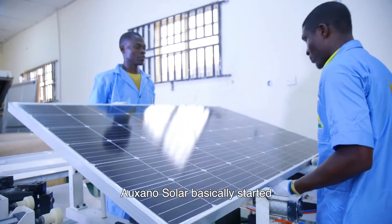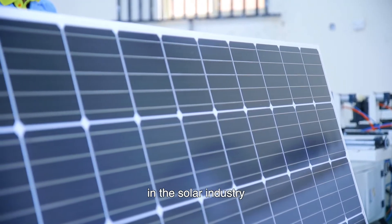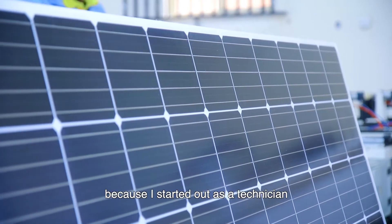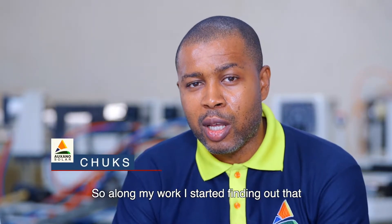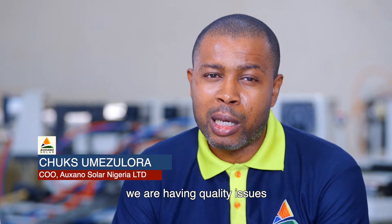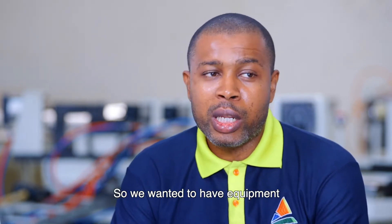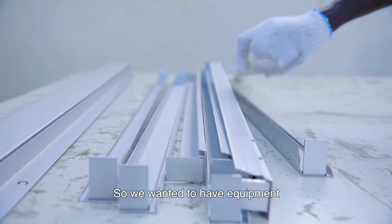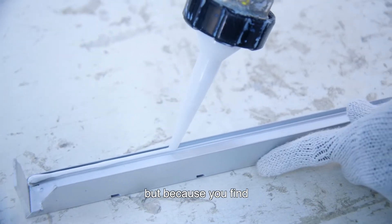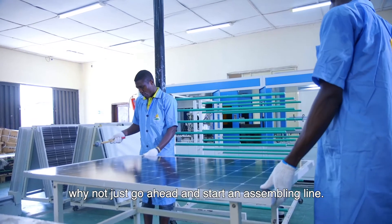Alexander Solar basically started as a response to the challenges that we faced in the solar industry, because I started out as a technician installing solar systems. Along my work, I started finding out that we were having quality issues with most of the components coming from Asia. We wanted equipment to be able to test these things, but we found that the equipment was quite expensive, so we said, why not just go ahead and start an assembly line.